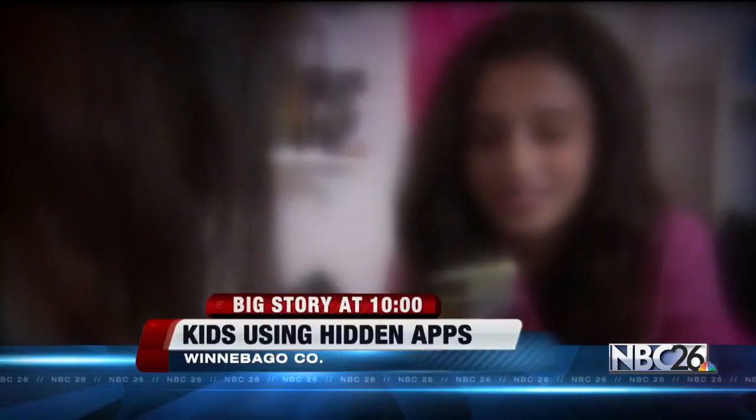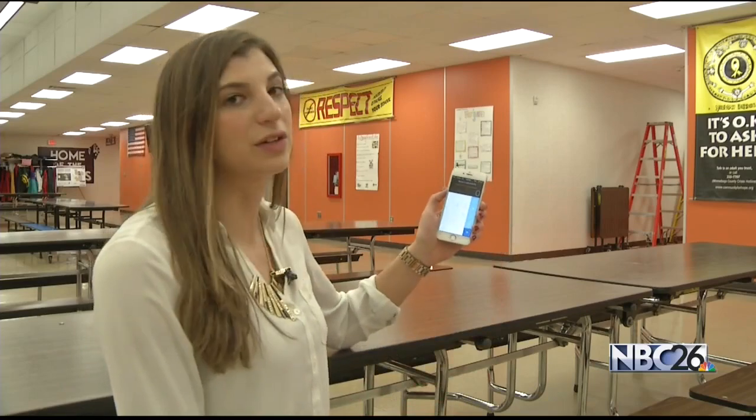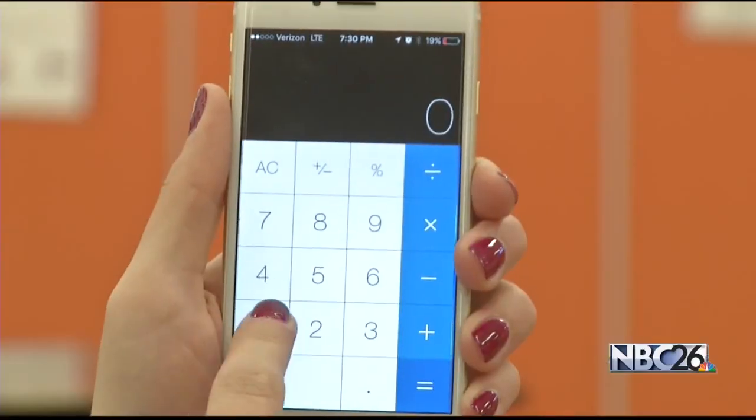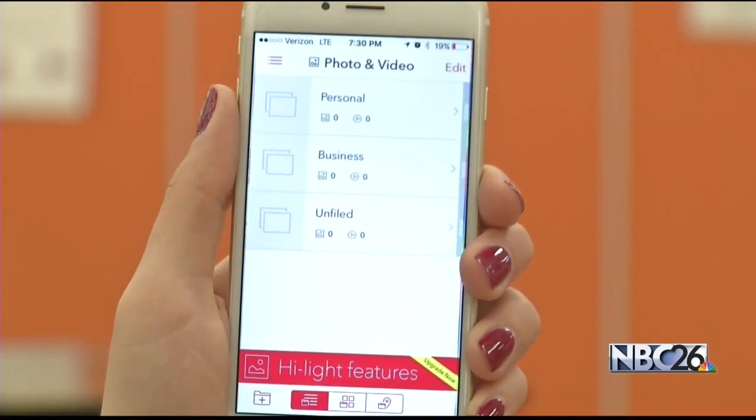There are so many apps that kids use to connect — Instagram and Facebook. It's hard to keep track. There's a lot that is being used out there, and we're seeing it every day. Some apps teens are using are designed to look like something else to help them fool their parents, like one that looks like a calculator — until you type in your passcode, and that's when you can access hidden pictures and videos.